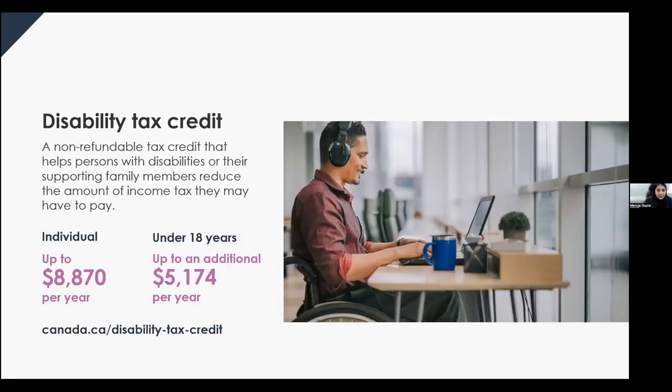The first credit is the disability tax credit. In Canada, we recognize that persons with disabilities face many barriers, including additional expenses. The purpose of the DTC is to provide relief for unavoidable additional expenses resulting from living with a disability. The DTC helps persons with disabilities or their supporting family members reduce the amount of income tax they may have to pay. It does not give money back like the Canada Child Benefit — it simply reduces the amount you owe.